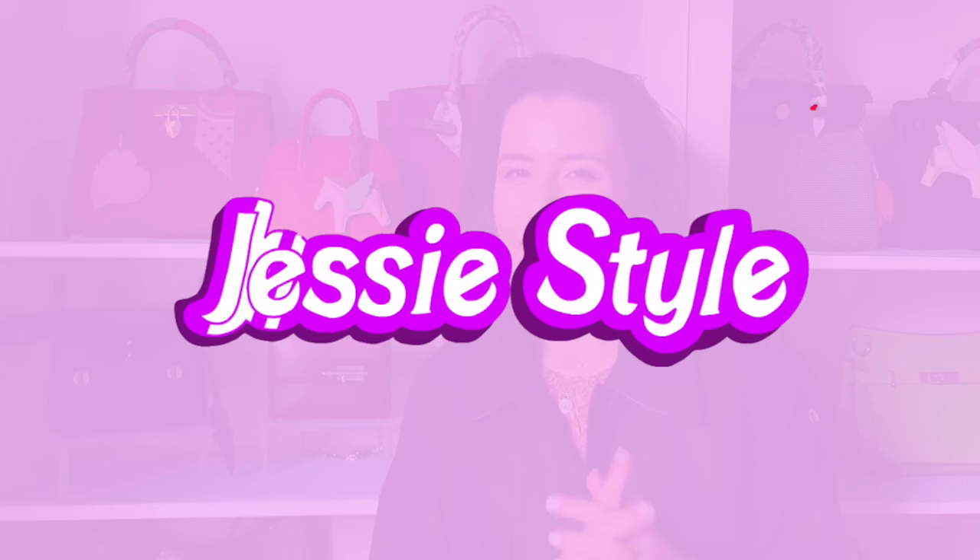Hey guys, welcome to my channel, I'm Jess. If you love shopping and handbag videos, please like and subscribe to my channel. I wanted to show you something that I bought from Hermès.